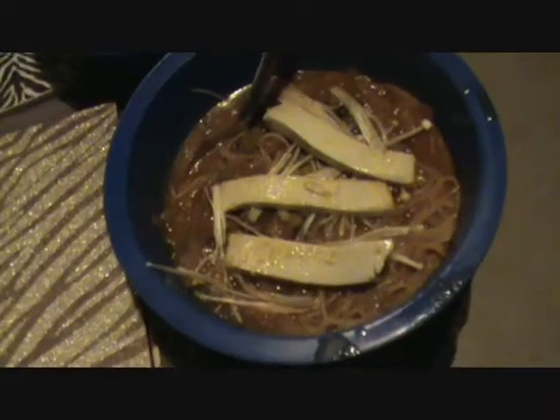Alright, hey guys, welcome to Darker Sighted Dining. I'm with the usual folk, and today we are trying a kimchi soup with tofu.